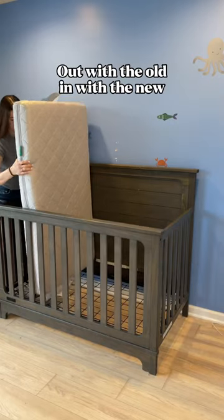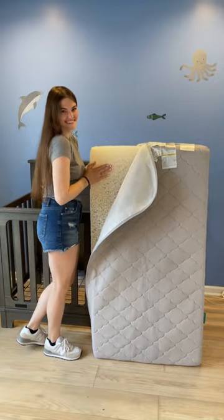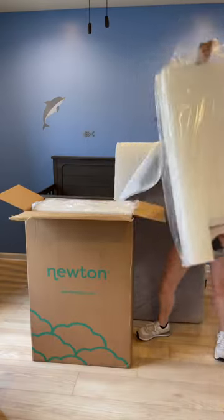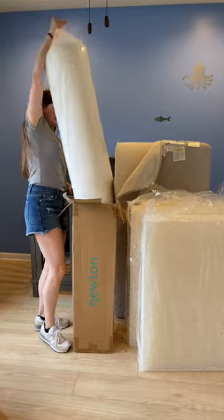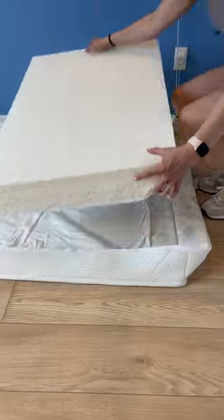It's such a bittersweet moment when you have to get rid of your baby's crib. I wanted to transition him with the same mattress that he's been using since he was born, so that's why we chose Newton. Newton is Greenguard Gold certified and it's 100% washable. My son is a hot sleeper, but with Newton's woven air core,